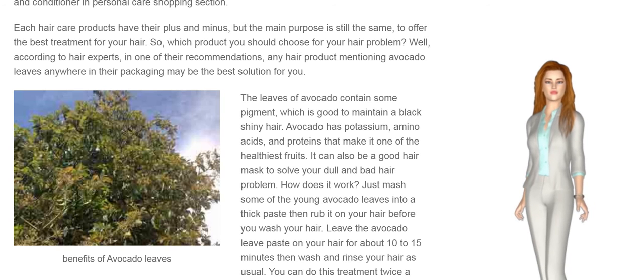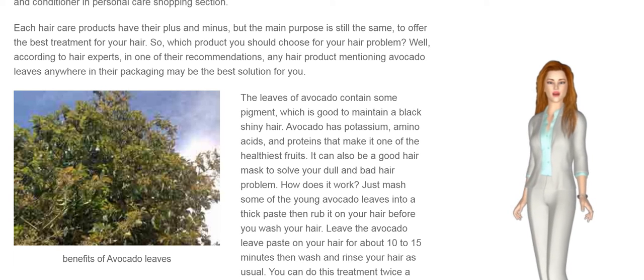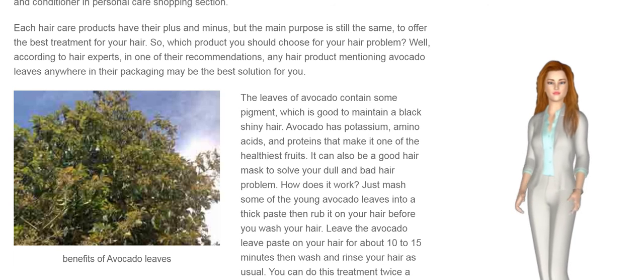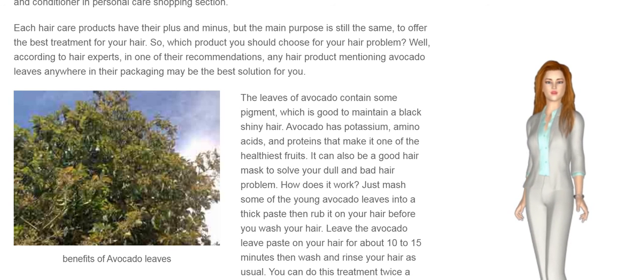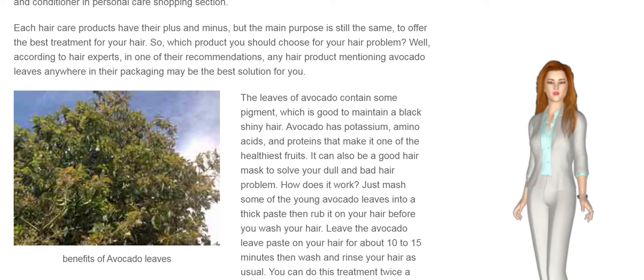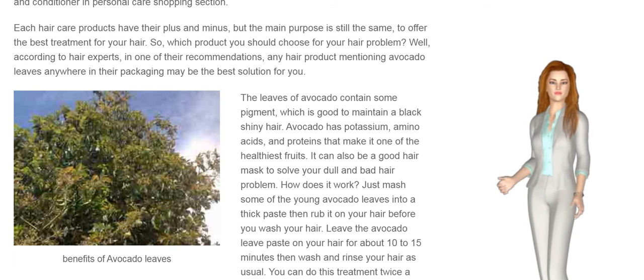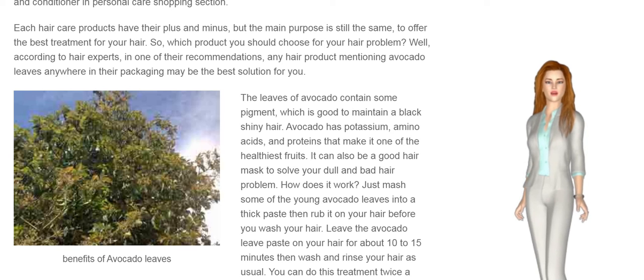Benefits of avocado leaves. The leaves of avocado contain some pigment which is good to maintain black, shiny hair. Avocado has potassium, amino acids, and proteins that make it one of the healthiest fruits. It can also be a good hair mask to solve your dull and damaged hair problem.